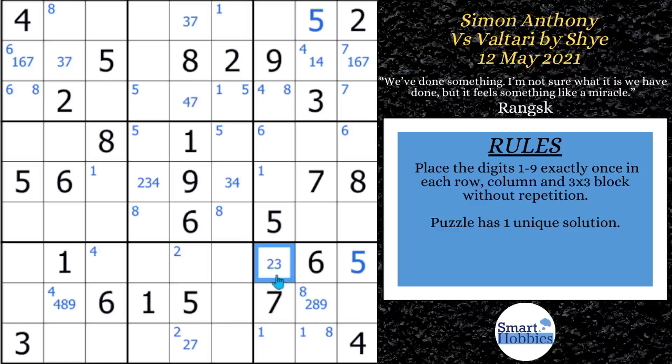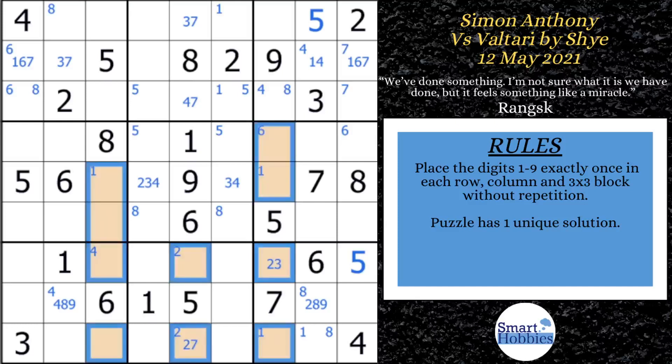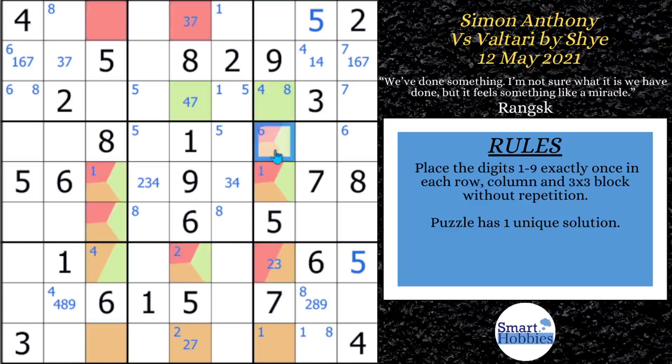Instead, we go the route that Simon did — finding the intended logic. He colors in orange, noting that in columns 3, 5, and 7, there's an almost-swordfish. He colors where the 2s could be in those columns in orange, where the 4s could be in green, and where the 3s could be in red. What he's noticing is that these are all almost thin swordfishes: if you removed those digits from these cells, you'd have a nice thin swordfish. If you don't know what a swordfish is, there's a link to a swordfish tutorial.